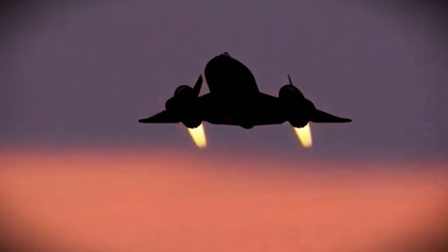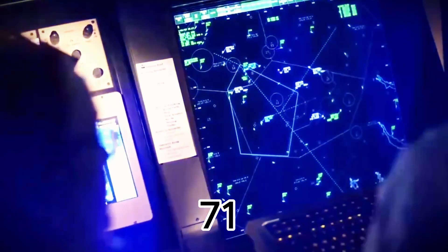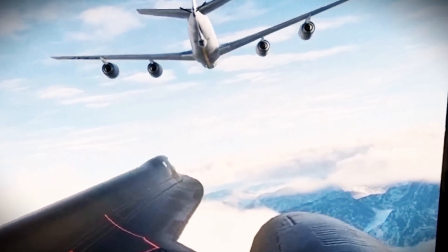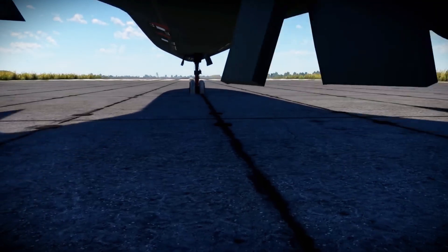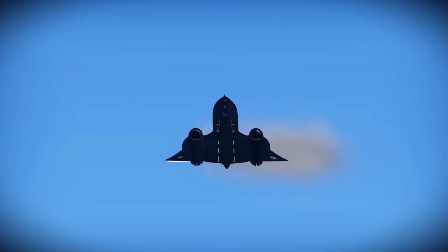With its sleek, radar-deflecting design, the SR-71 was difficult to detect. Thanks to in-flight refueling, it had an impressive range, enabling it to cover vast distances on a single mission. The Blackbird remains a symbol of engineering excellence, setting new standards for speed and altitude while playing a vital role in intelligence gathering.